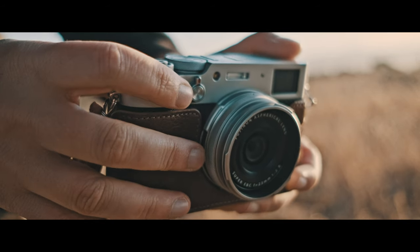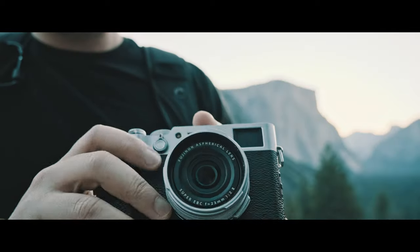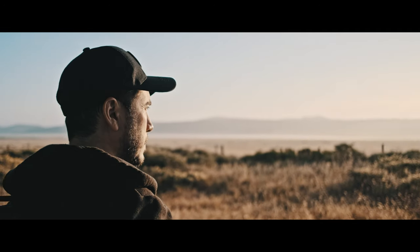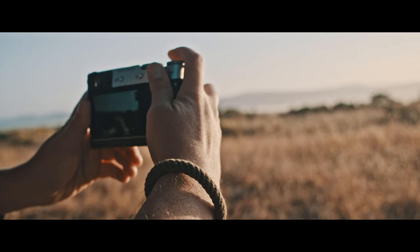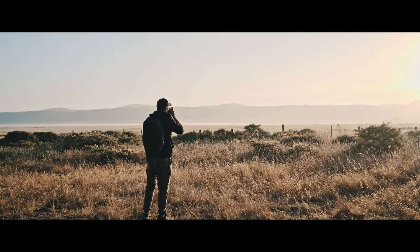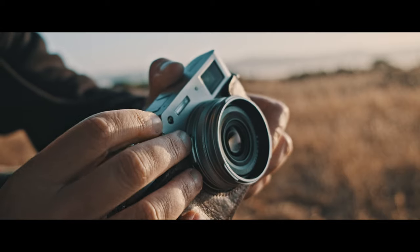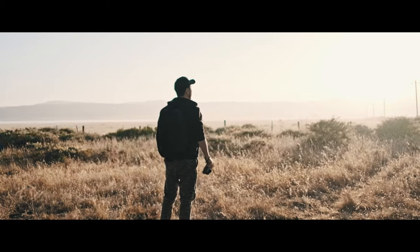From the original X100 to the latest X100 VI, each one had this incredible blend of design and usability. Holding one in my hands just feels right, like it's meant for creators like me.